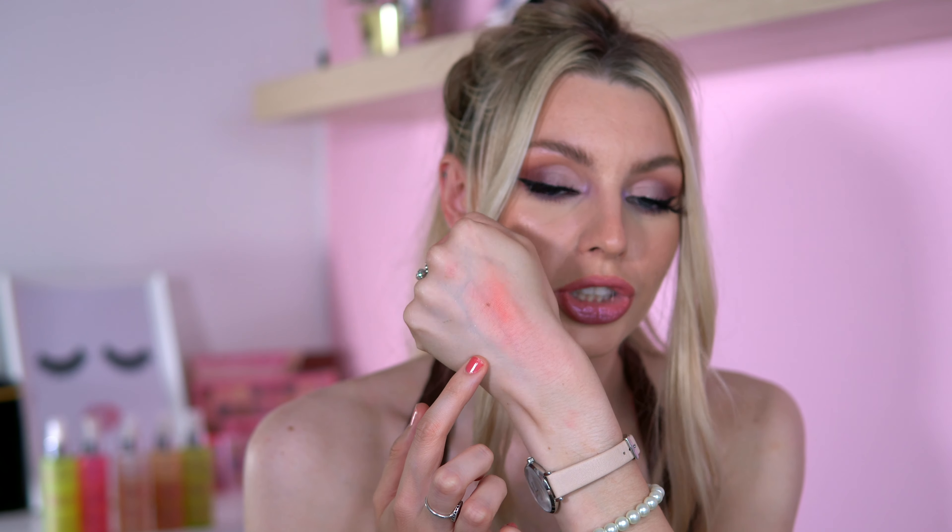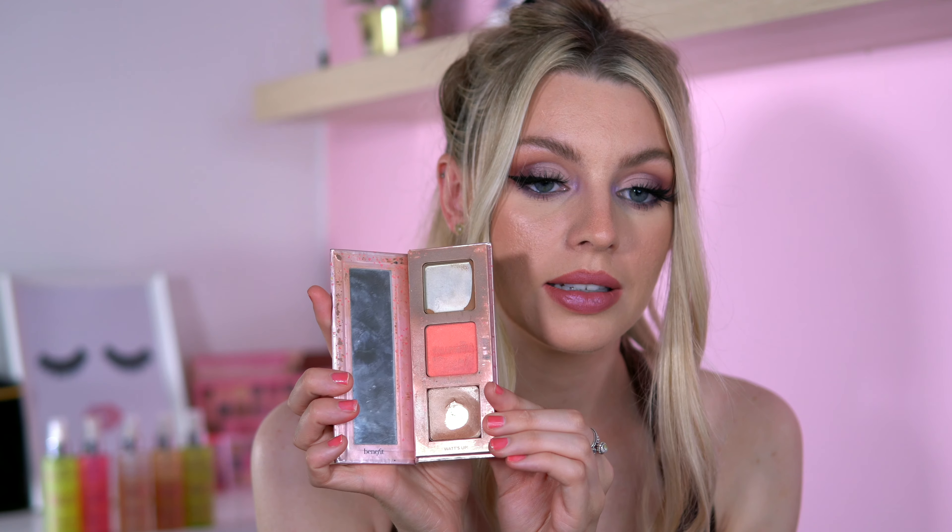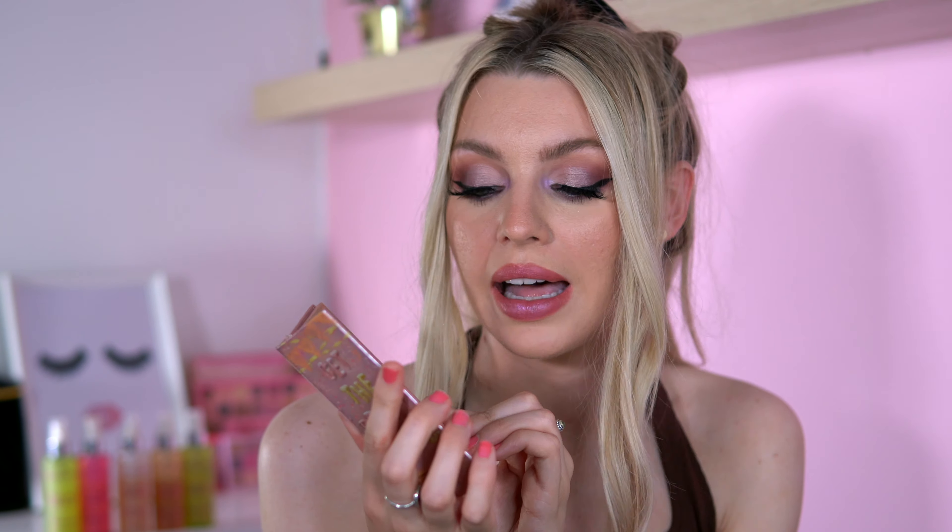Another Benefit product I really like is the California blush — this has appeared in my videos many times. It's more of a pinky shade and stronger than the Dandelion, with more pigment from the start. My goal is to pan this whole palette — I'm a bit sick of using it but I can't stop.